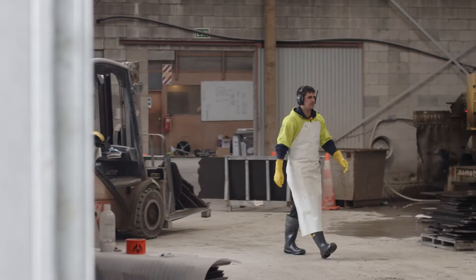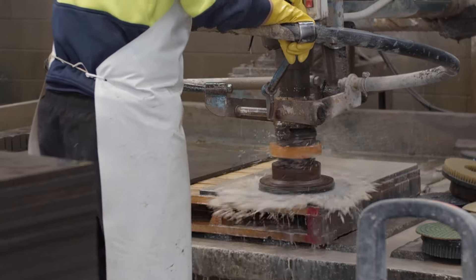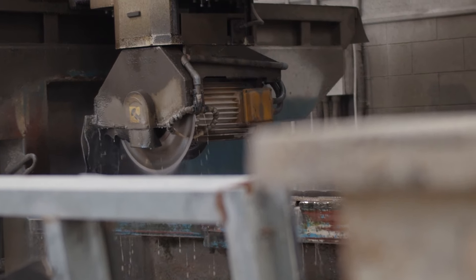This is where most of the fabrication happens after it's already become slabs. Then it goes through calibration and surface finishing, and then it's all trimmed to size, packed, and ready for dispatch.